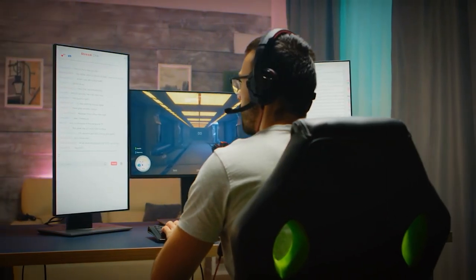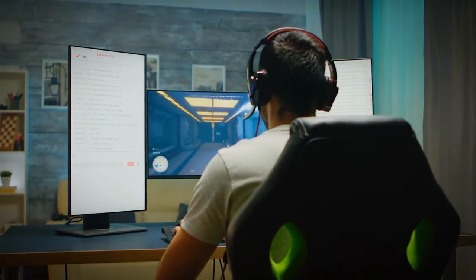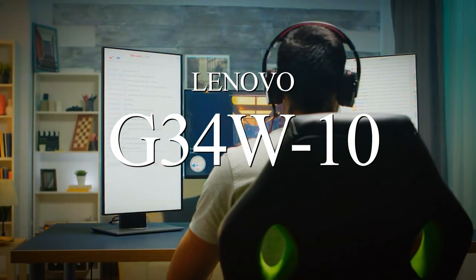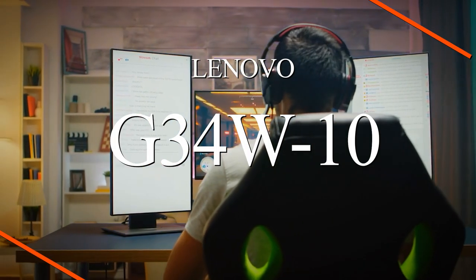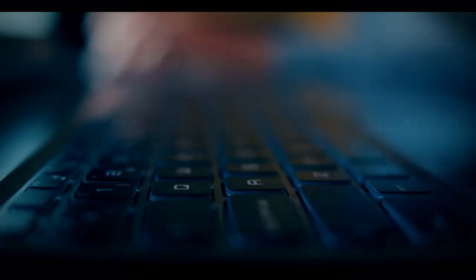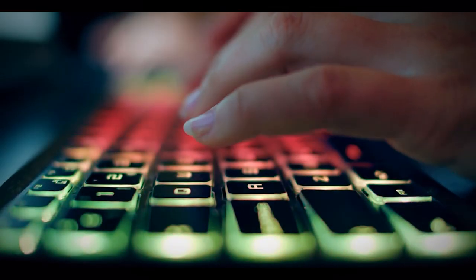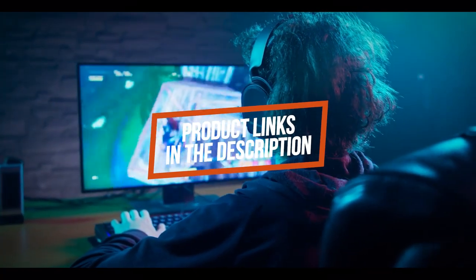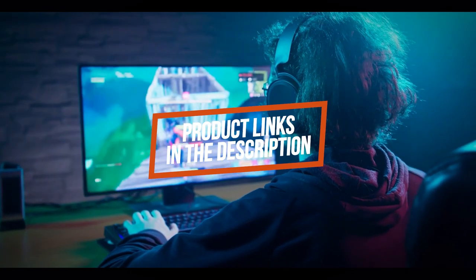Are you looking for the best gaming monitor? In this video we're going to be checking out another best gaming monitor which is the Lenovo G34W10. We will compare it against similar and newer gaming displays in terms of image quality, performance, design, and value for the price. If you want more information and updated pricing on the product mentioned, be sure to check the links in the description down below.